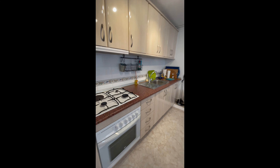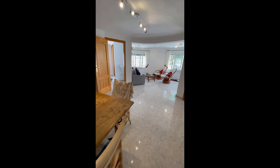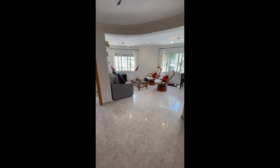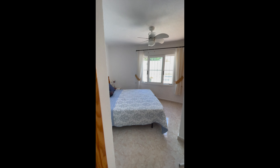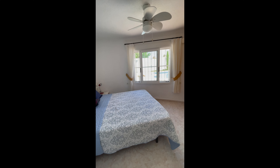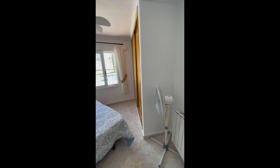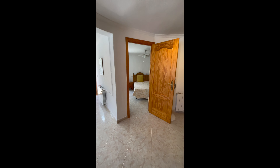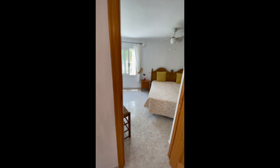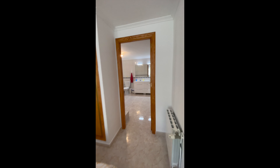There's a lovely big kitchen with plenty of storage cupboards. There's one double bedroom here, and on the other side another double bedroom.